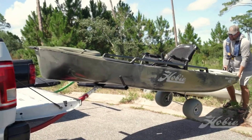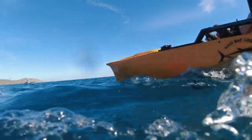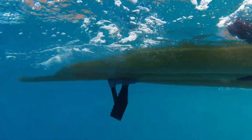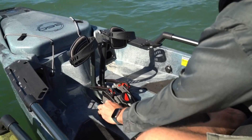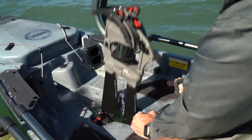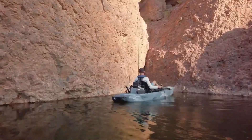So, what makes Mirage Drive stand out? The key feature is its unique fins, allowing movement in all directions, even sideways, and enabling quick position adjustments when fishing. These flexible fins also ensure safe maneuvering in shallow waters without the risk of damage. However, these advanced features come at a price — a Mirage Pro Angler 14 Kayak equipped with this system will set you back $4,700.